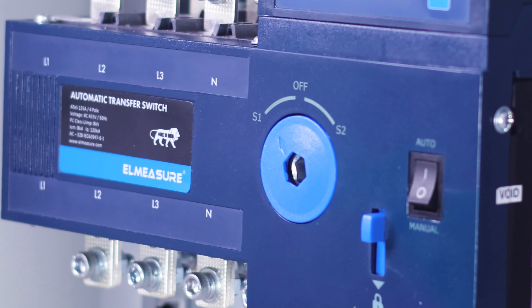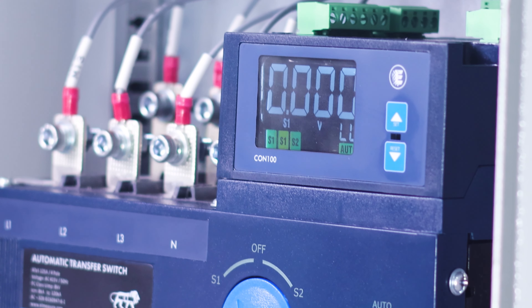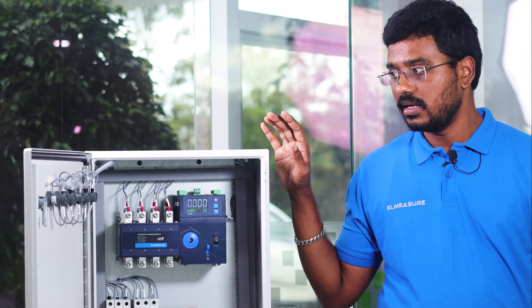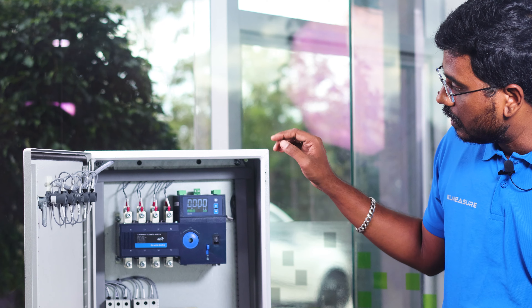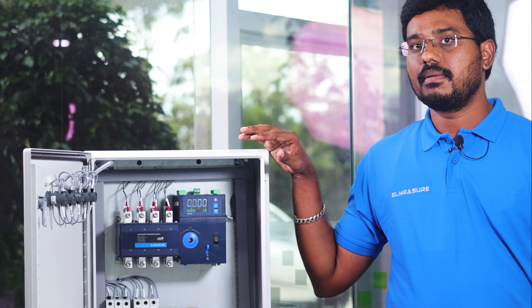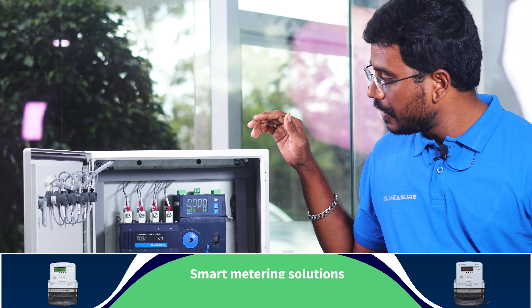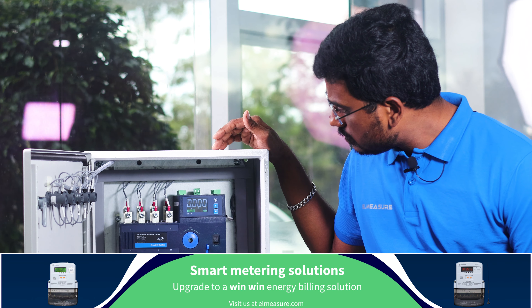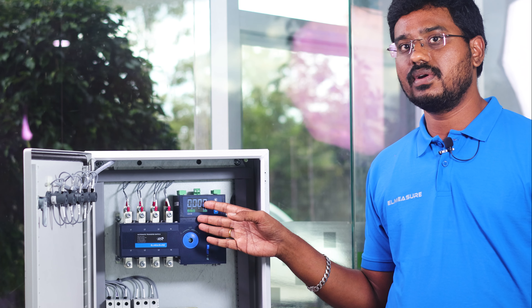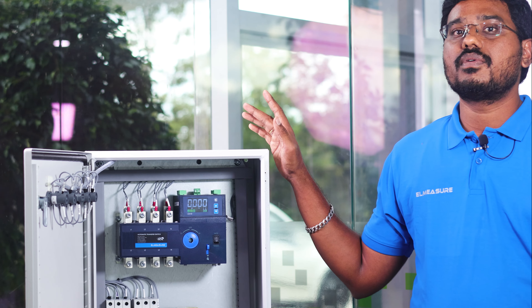This ATS also works as a dual power energy meter, allowing you to monitor energy for both EB and DG. You need to install the CT on the load side. There are multiple control terminals — one for generator start and stop, and one for external operation such as controlling the ATS from a PLC or SCADA network. There are also indication contacts for source healthy and load-on signals as external outputs.